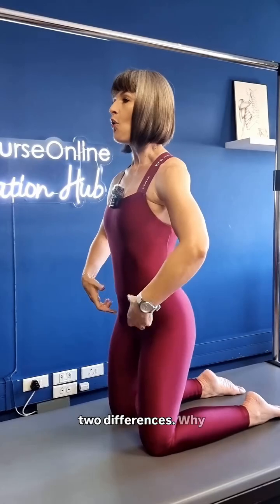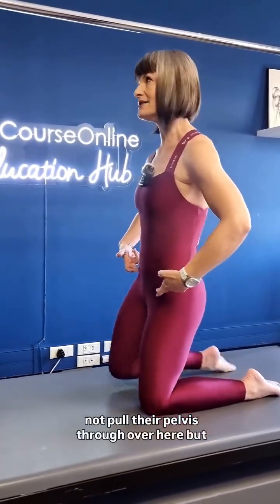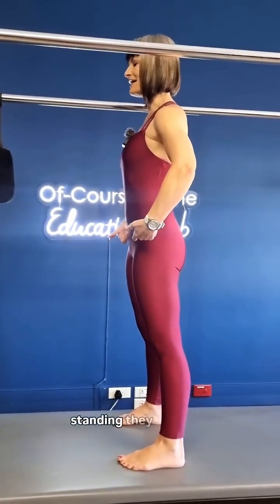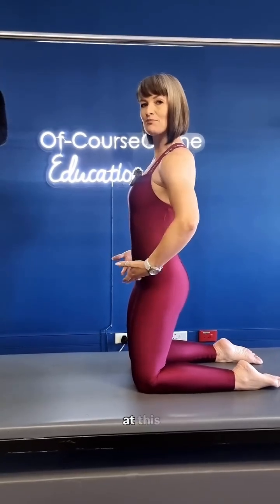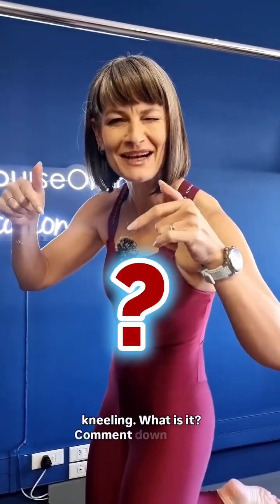But there are two differences. Why could a client not pull their pelvis through over here, but they're able to pull it through over there? What would the difference be? If they're standing, they can pull it through. But as soon as you have them down here, they're unable to pull it through — they get stuck at this point. It's a biomechanical restriction that allows them to pull through standing up, but not kneeling. What is it? Comment down below.